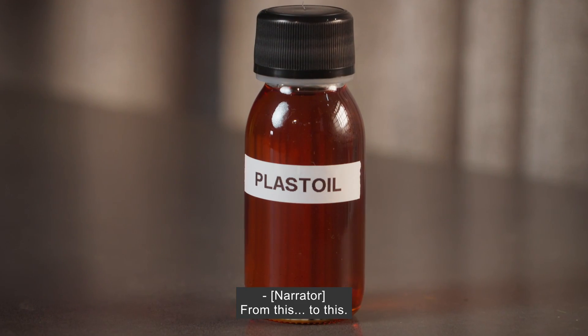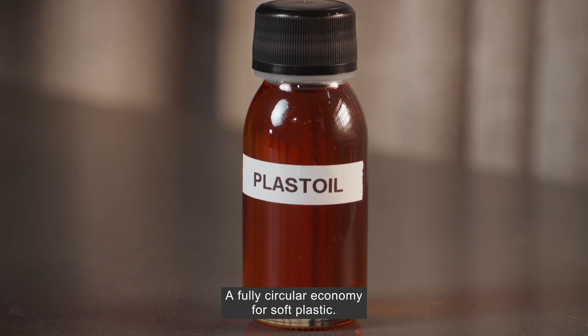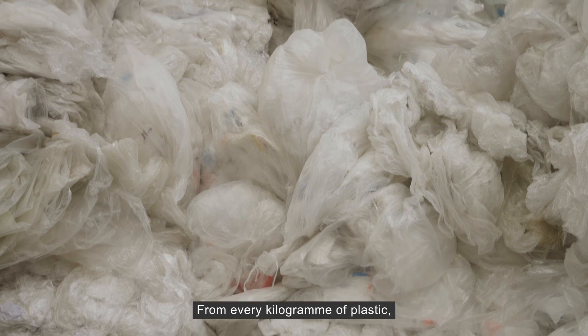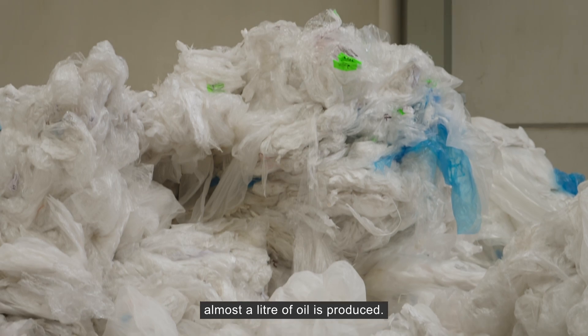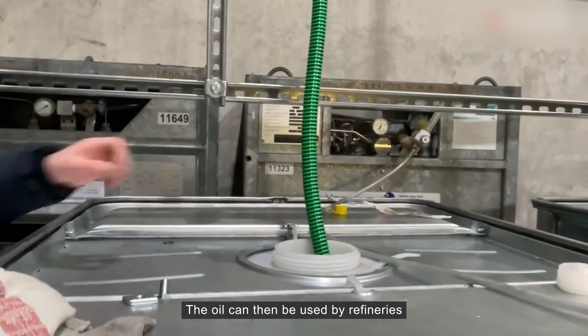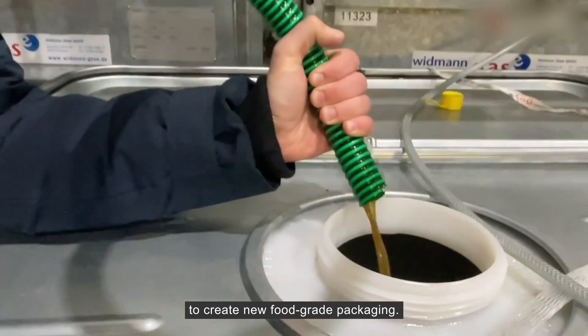From this to this — a fully circular economy for soft plastic. From every kilogram of plastic, almost a litre of oil is produced. The oil can then be used by refineries to create new food grade packaging.